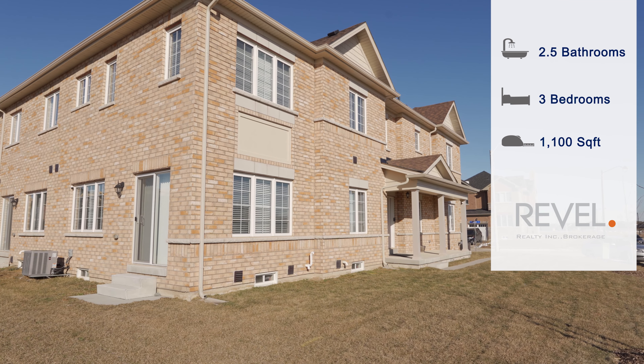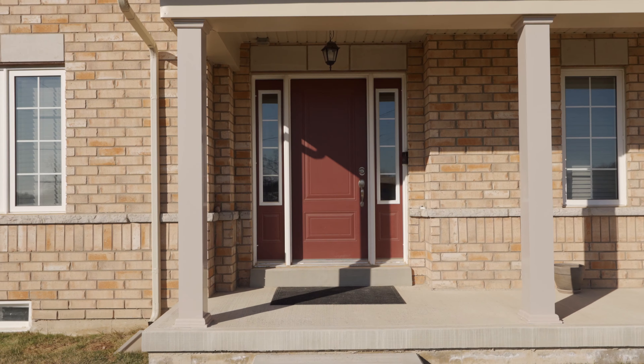Well, it might be cold out here today, but the market is on fire. We're seeing trends of the 2016–2017 market.